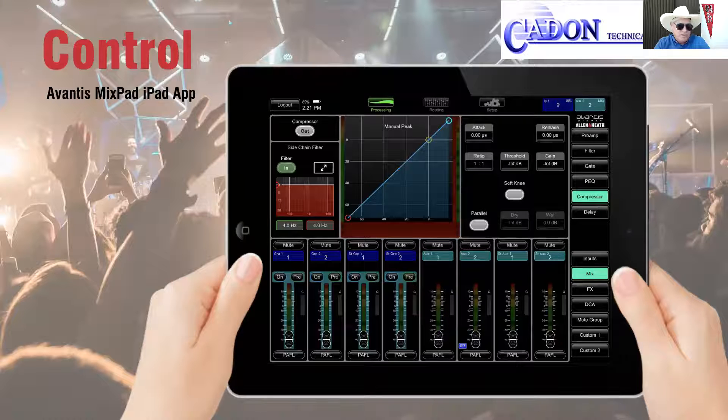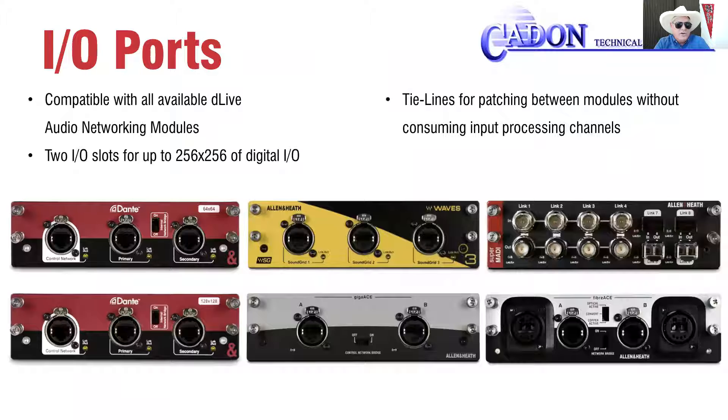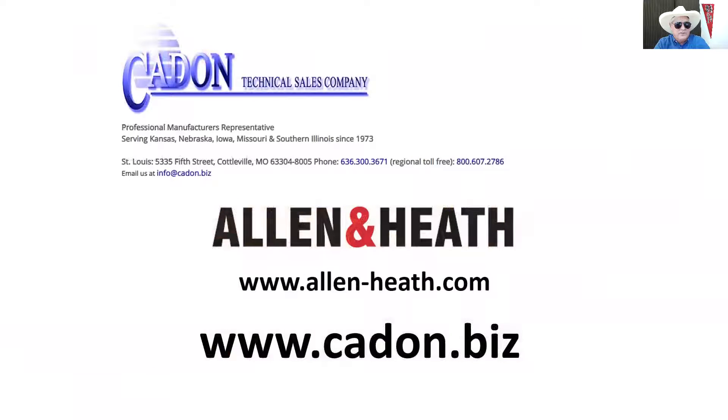There are also two network ports for control and two card slots for audio networking. Hope you found this of some interest — if you did, please go to our website, cadon.biz, and drop us a line. We look forward to hearing from you.